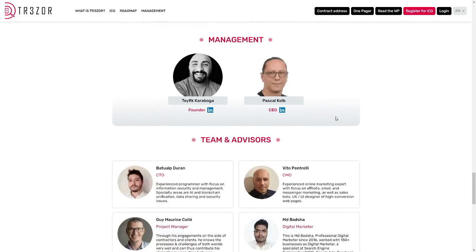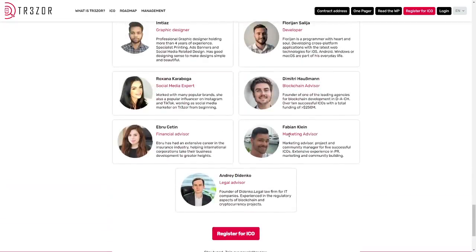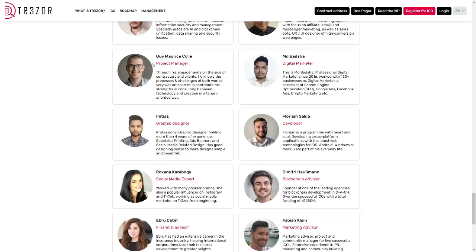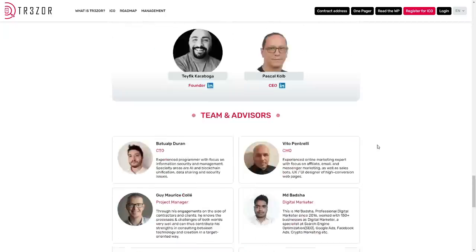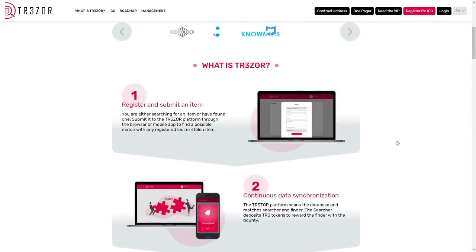The founders are Pascal Colp and Tafi Karaboga — a very amazing team with much experience. The advisors and team include marketing advisor Fabian Klein, MD Badrasha, Marie Call, Imdias, Roxana Karaboga, and others. I recommend you to join the social community on Telegram, Facebook, Twitter, YouTube, Instagram, Medium and LinkedIn.